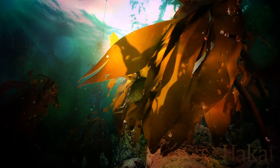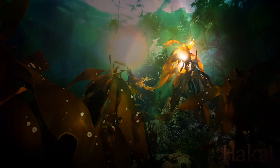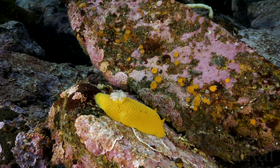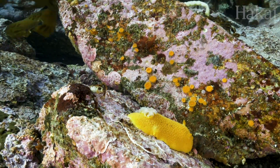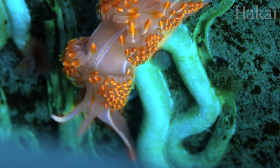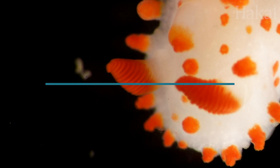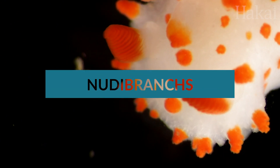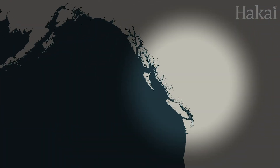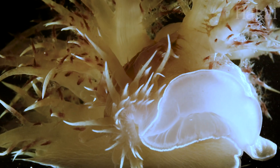If there was a fashion show on the ocean floor, the most extravagant outfits would belong to the sea slugs. Sea slugs strut around the ocean in all shapes, sizes, and colors — oh, the colors. Take your seats because we're showing off the most sensational sea slugs: the nudibranchs. Here in British Columbia, nudibranchs run the gamut from the sleek to shaggy to the downright whimsical.